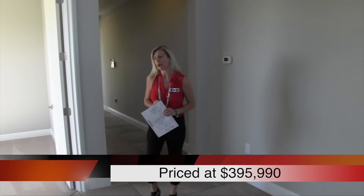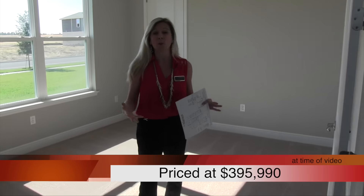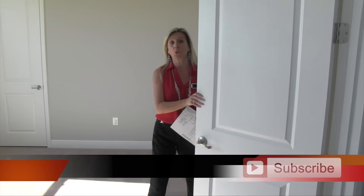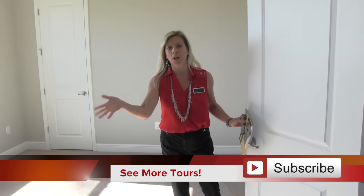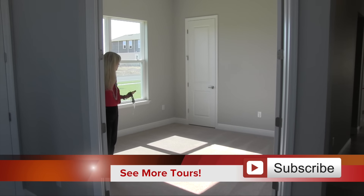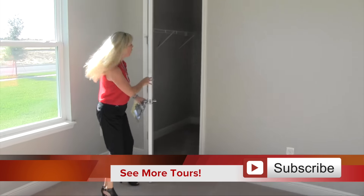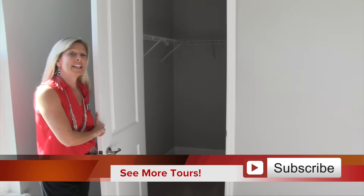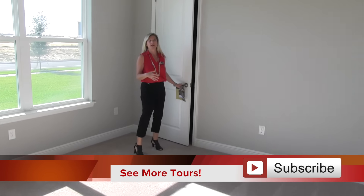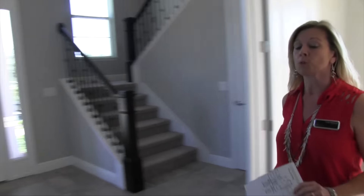Over here you have your office, or maybe a formal living room, or a private den — however you want to utilize this space. This has French doors and it's on an angle as soon as you come in. I love angles — they just get me. This is a really nice room. This room also has a closet, so if you need it as an office you've got closet space. Maybe you need it as an extra guest room temporarily — put a day bed in here and it doubles as both an office and guest room.